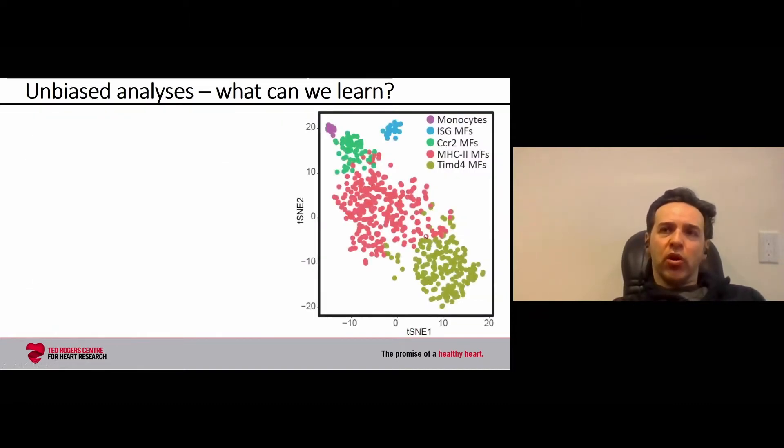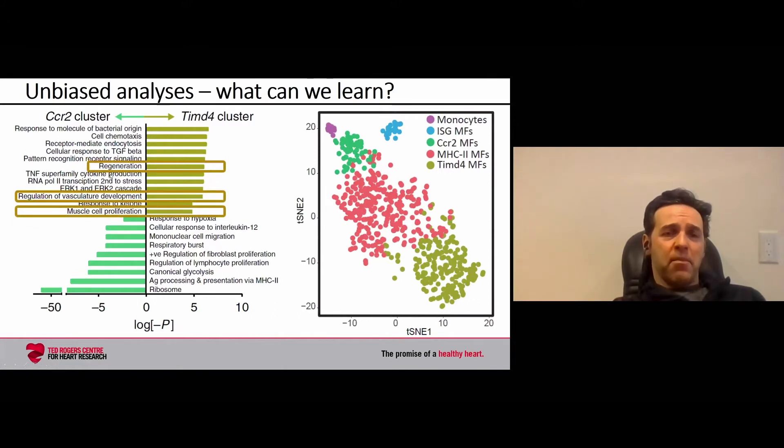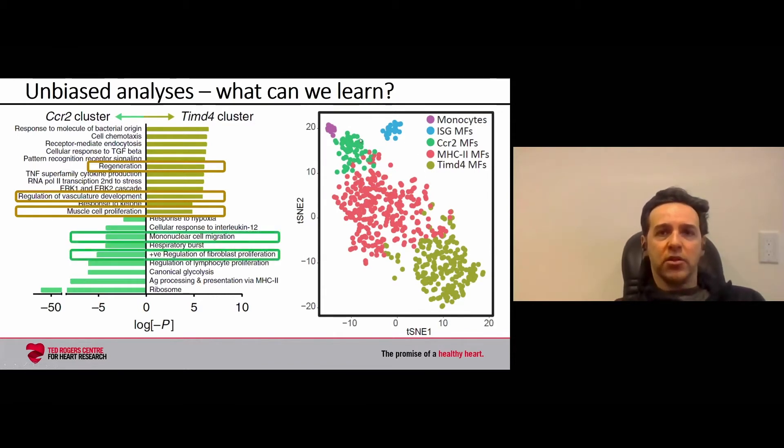When we look at the genes expressed by each cluster, we can see different pathways are enriched. Comparing the CCR2 cluster in green to the TIMD4 cluster in gold, in the TIMD4 cluster we see genes mapping to pathways called regeneration, regulation of vascular development, and muscle cell proliferation. In the CCR2-positive macrophages, we see mononuclear cell migration, regulation of fibroblast proliferation, and more inflammatory pathways such as respiratory burst.